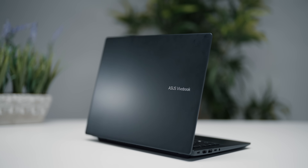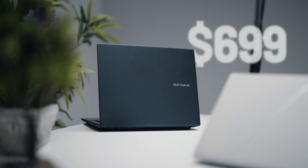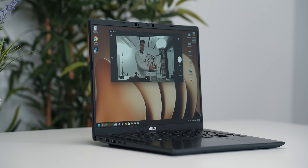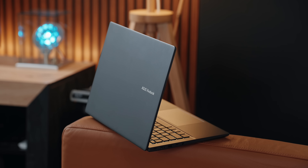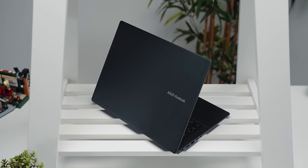In a world where laptops can easily push past the $1,000 mark, this $699 machine covers what matters most. It's built for real life, whether that means getting work done, jumping on calls, or even indulging in the occasional entertainment. It's a laptop that prioritizes function over flash, and that's exactly what makes it stand out for busy people, families, and perhaps most of all, students.